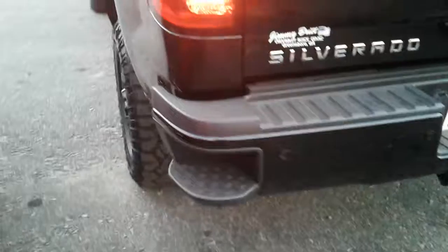Love the wheels on it. It's got the spray-in bed liner as well. You got your step assist.